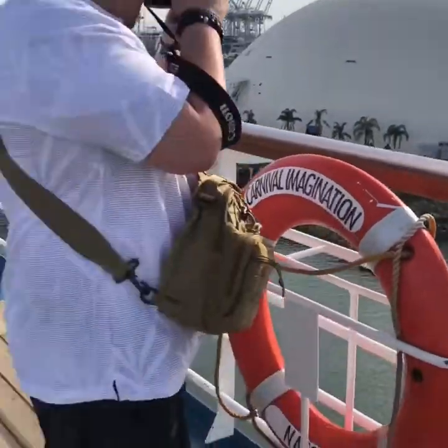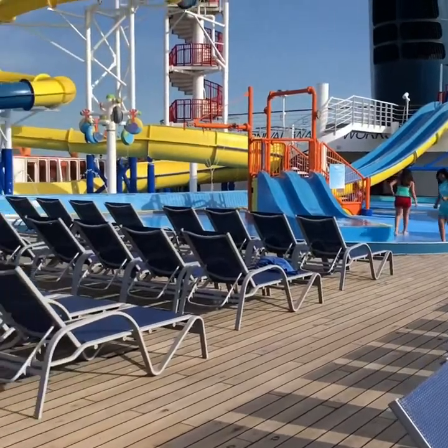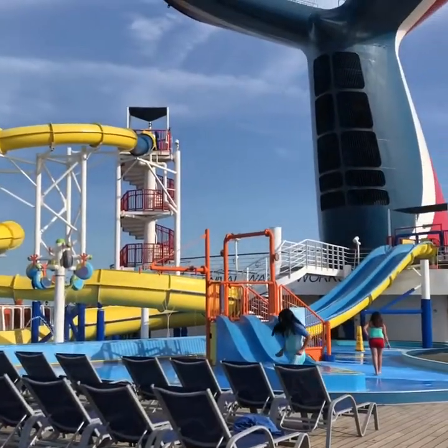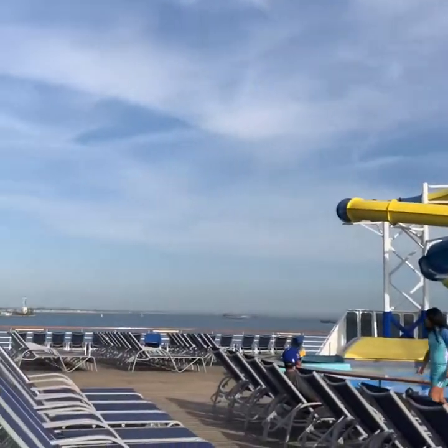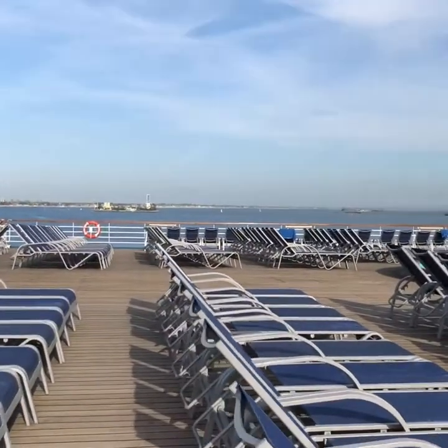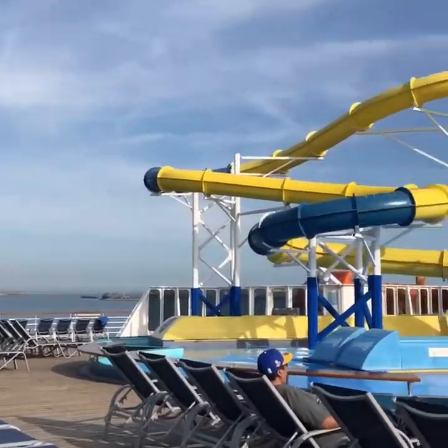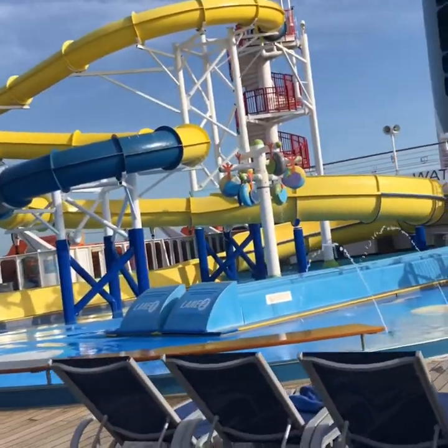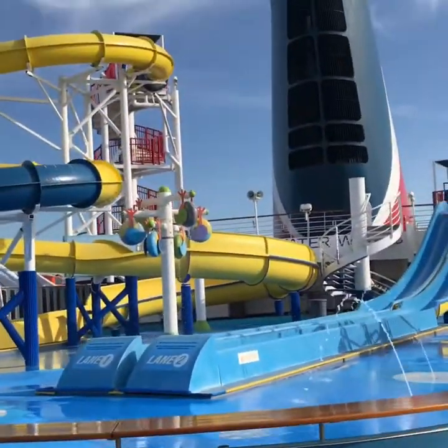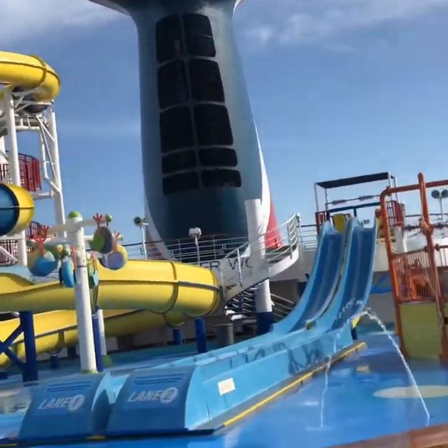We're now on deck 11, or the Veranda, where you can see two different slides — these are the Carnival Waterworks. One is the loop and the other has two straight lanes.